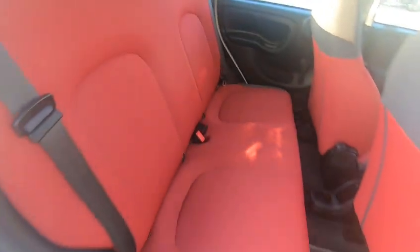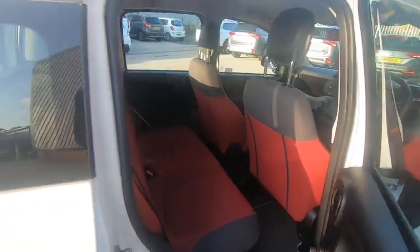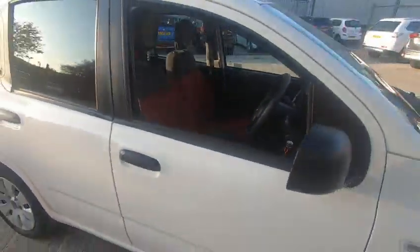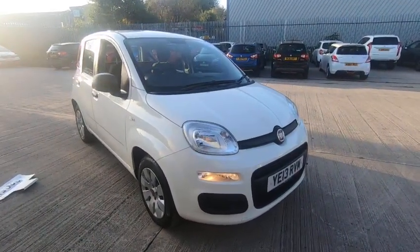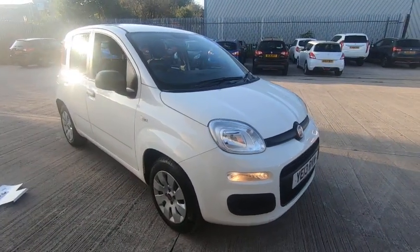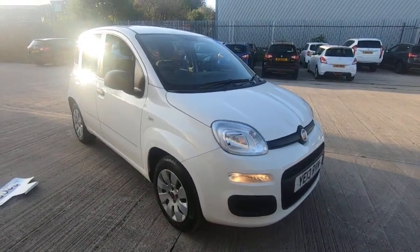The rear seats have ISOFIX and as you can tell the interior is in as good condition as the exterior of the vehicle. If you haven't already, please feel free to have a look at our reviews. We have many reviews across a couple of different platforms such as Facebook, Google and Autotrader. Thank you!